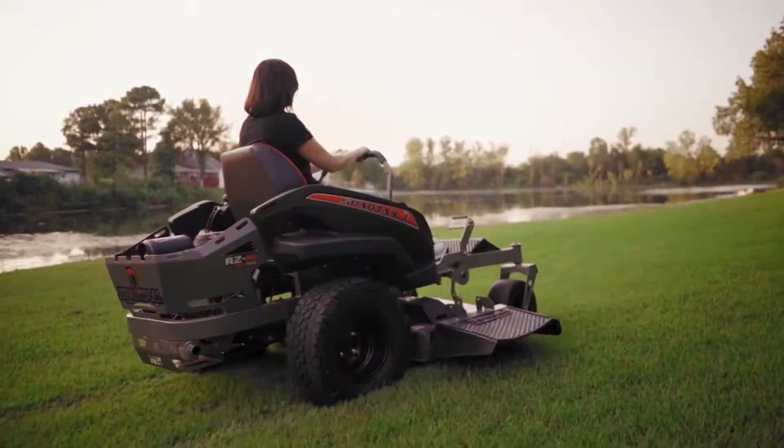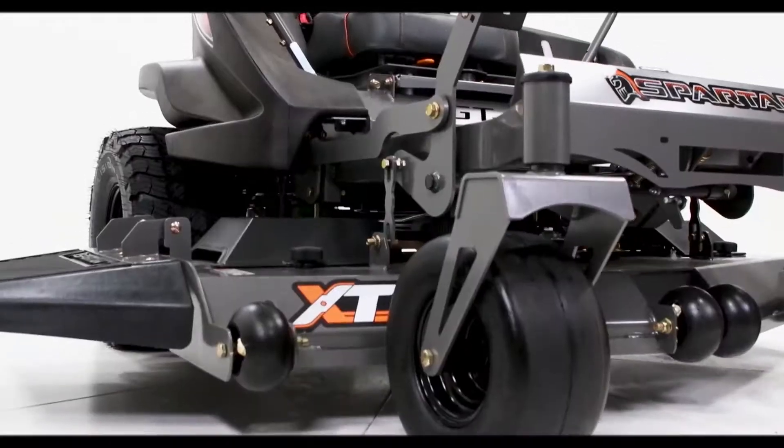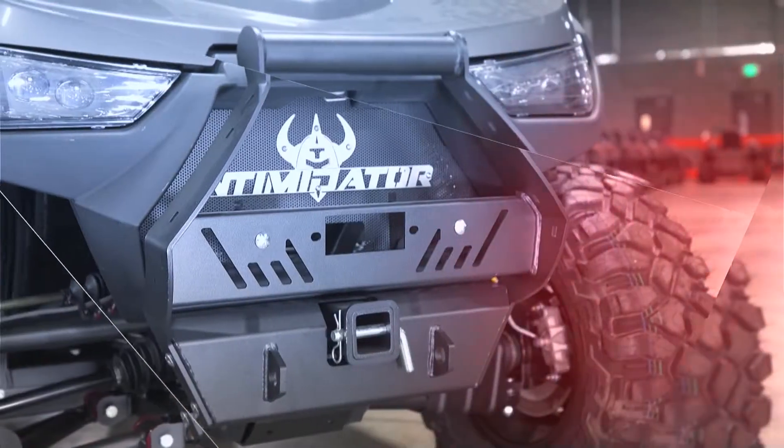The demand was unbelievable. Our suppliers could not keep up — the tank companies couldn't keep up. We were selling a lot more machines than they could produce, so we were unreal excited about the launch of a new product.